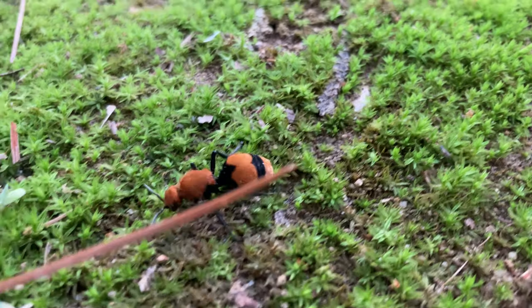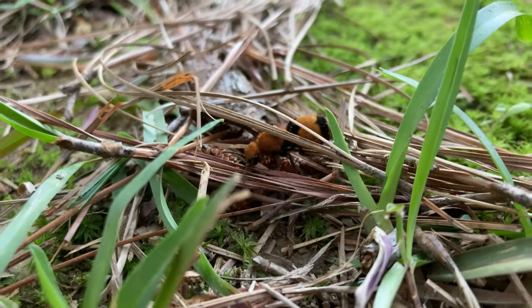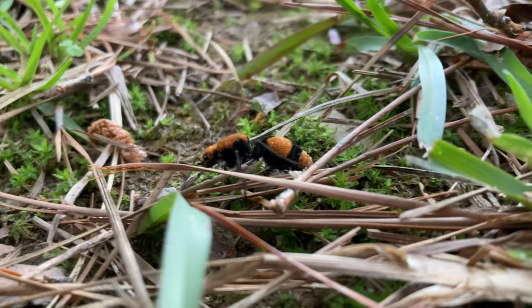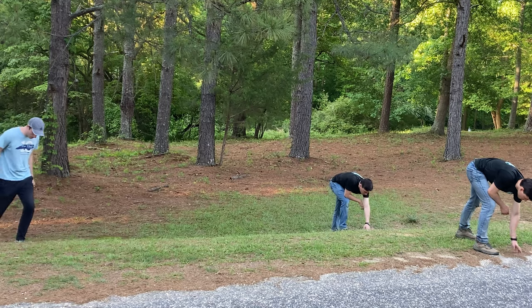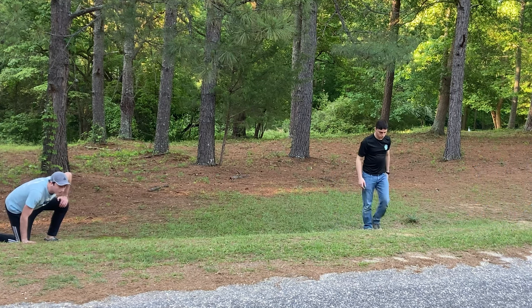This insect gets its name from the fact that it looks like a huge fuzzy ant. But don't be fooled — these are solitary wasps, and they're known to pack a sting more powerful than any ant you can find in your backyard. The velvet ant is incredibly docile though and will only use that sting as a last resort if it feels threatened for its life. Its main defense is this incredibly bright coloration, and as we search the side of the road we're hoping that bright coloration stands out against the environment to help us make our catch.